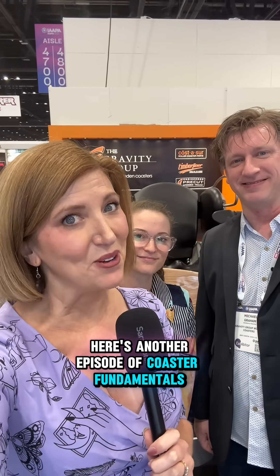Why are some wooden roller coasters rough? Let's ask Hunter Lawrence and Michael Graham from the Gravity Group. Here's another episode of Coaster Fundamentals with Jessica, the theme park advocate.